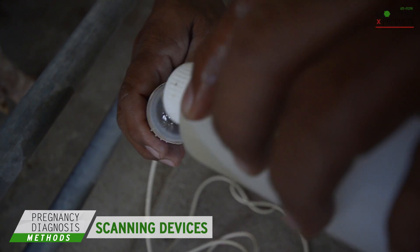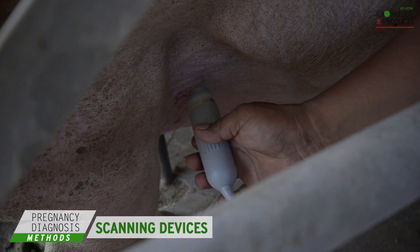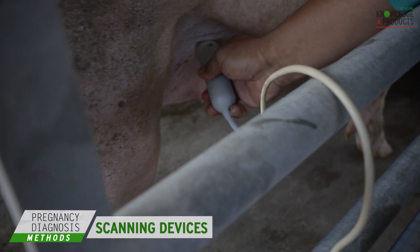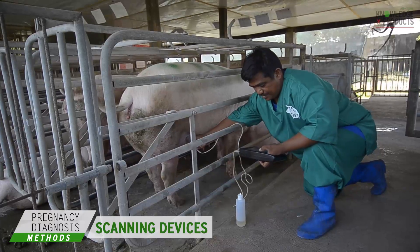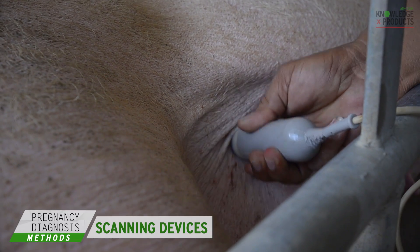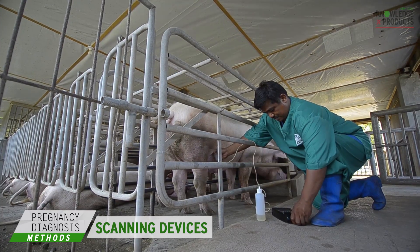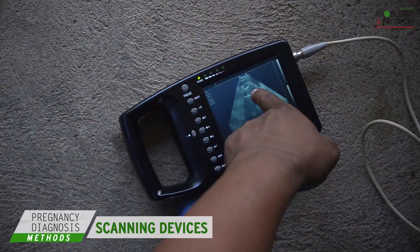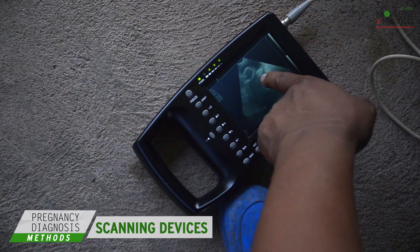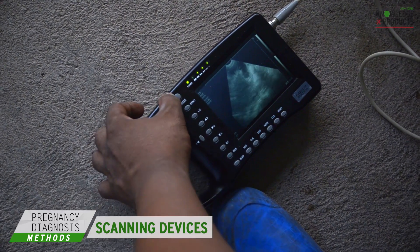After oiling the tip of the scanner's probe, press it gently but firmly between the last 2 teats on the lower abdomen. The proper position of the probe is extremely important. The sow is pregnant when seemingly black cavities or hollow spaces appear on the screen. These represent the fluids forming within embryonic vesicles.